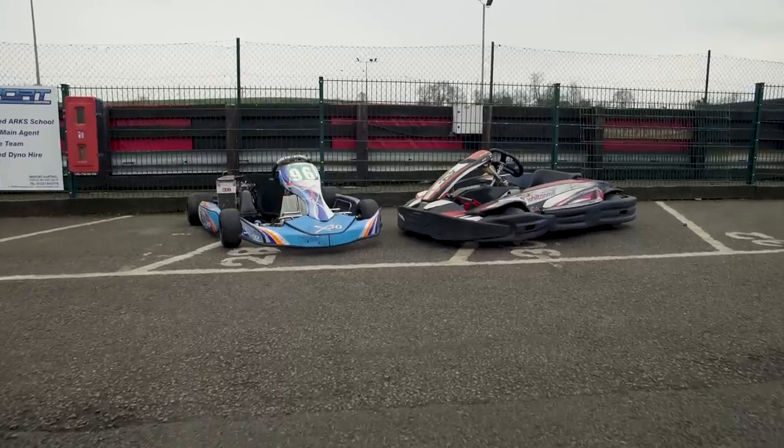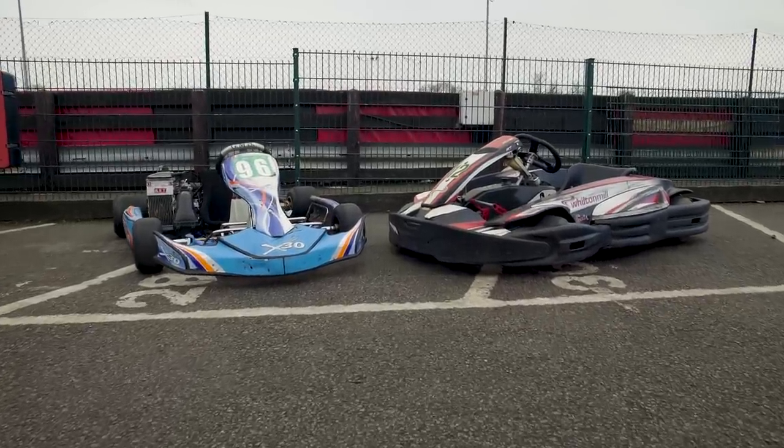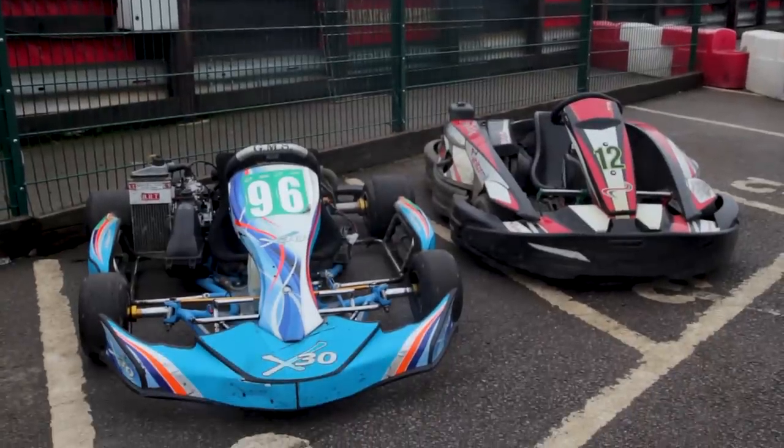These karts are ranked by experience price, because the last one cannot be rented — it's so damn good. Intrigued? Thought so. Let's go.